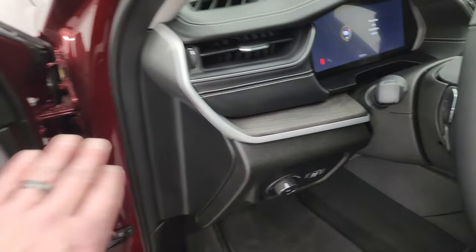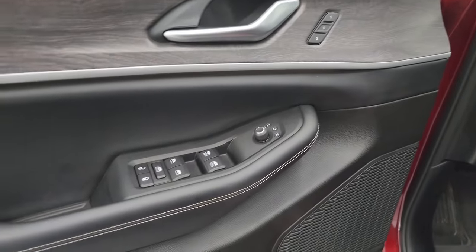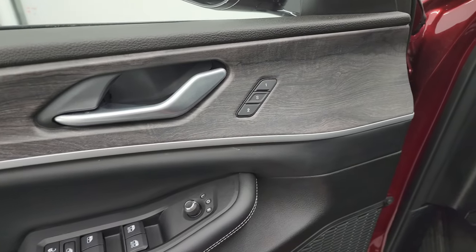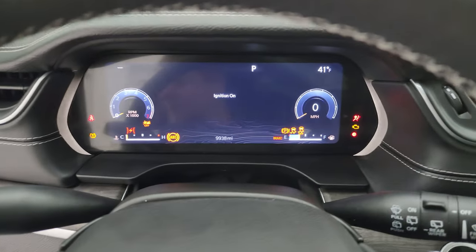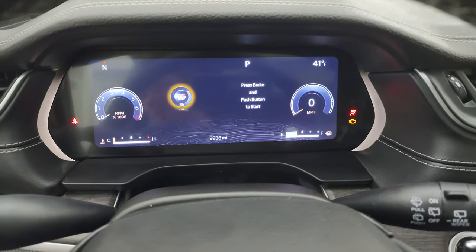You get auto headlamps, the nice wood grain trim on the doors and dash, power windows, locks, and mirrors. It does have a memory driver's seat. Let's hop inside to check out the miles, radio, and everything this one has to offer on the interior.